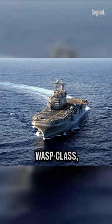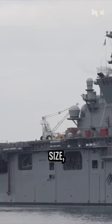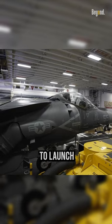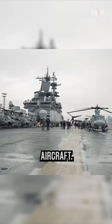including the Tarawa-class, Wasp-class, America-class, and the future Bougainville-class. These ships vary in size, capability, and mission profile, but all share the common ability to launch and recover a variety of aircraft, including helicopters, tiltrotors, and fixed-wing aircraft.